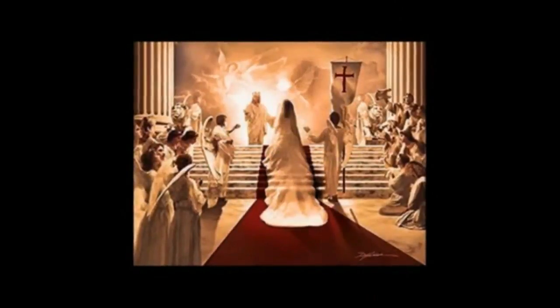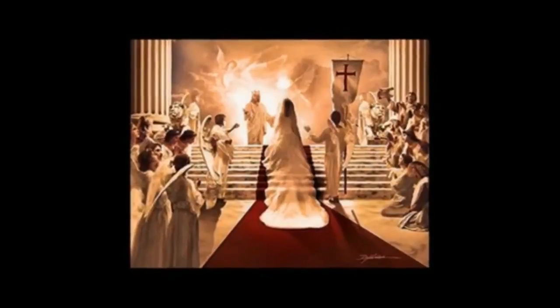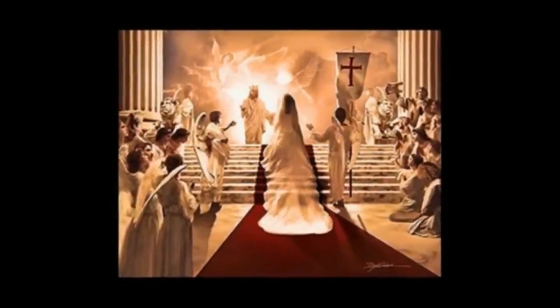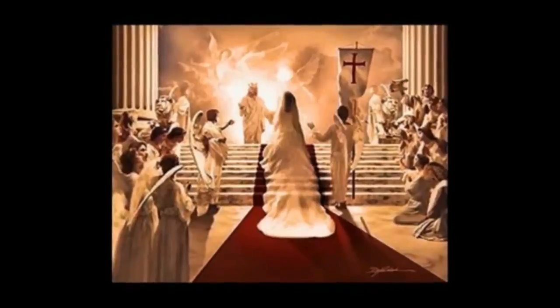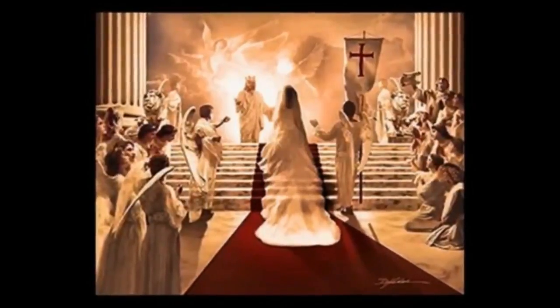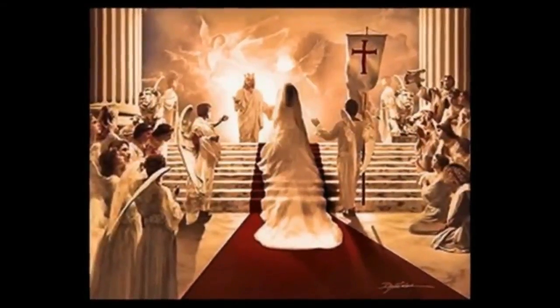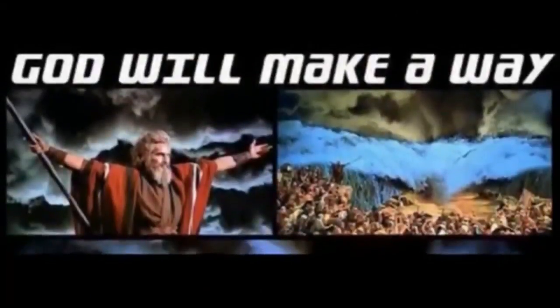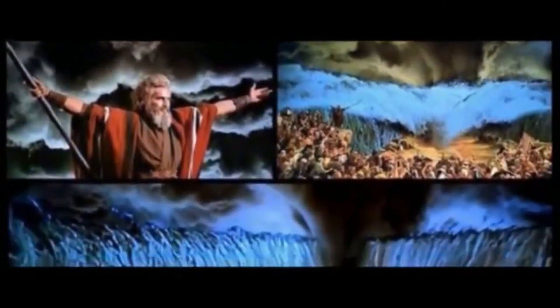Psalm 73 says: 'You guide me with your counsel, and afterward you will take me into glory. Whom have I in heaven but you? And earth has nothing I desire besides you. My flesh and my heart may fail, but God is the strength of my heart and my portion forever. Those who are far from you will perish. You destroy all who are unfaithful to you. But as for me, it is good to be near God. I have made the Sovereign Lord my refuge, and I will tell of all your deeds.'